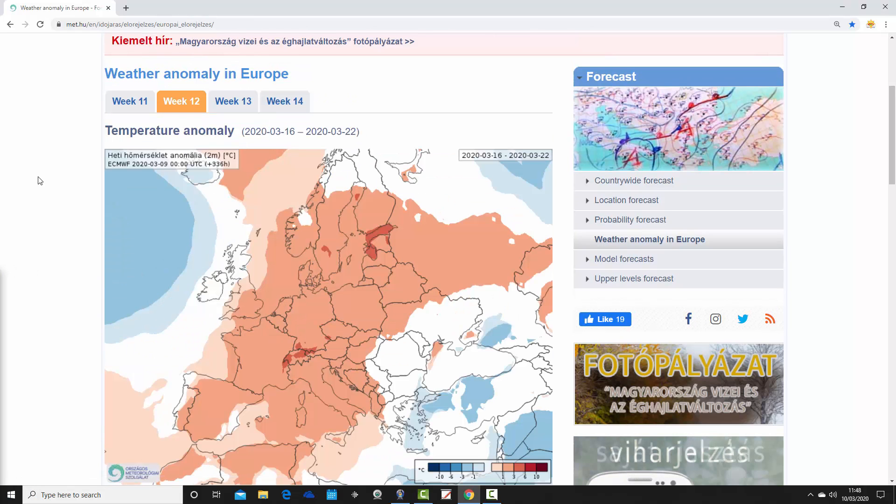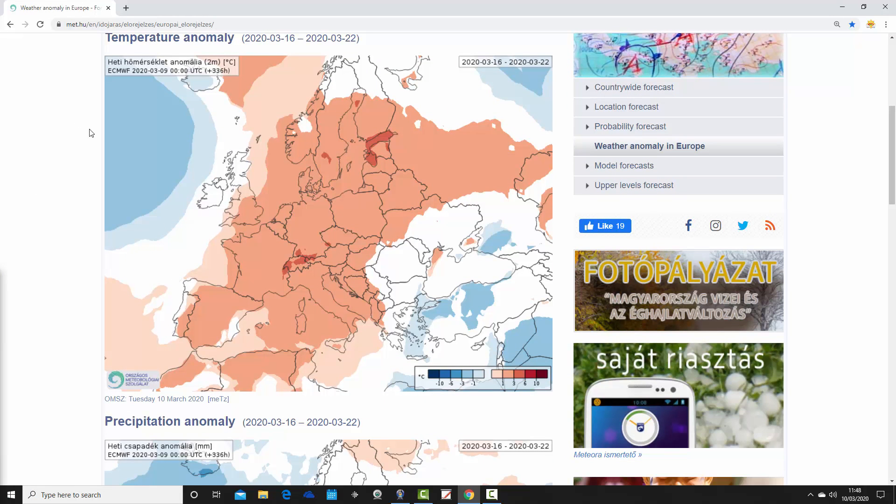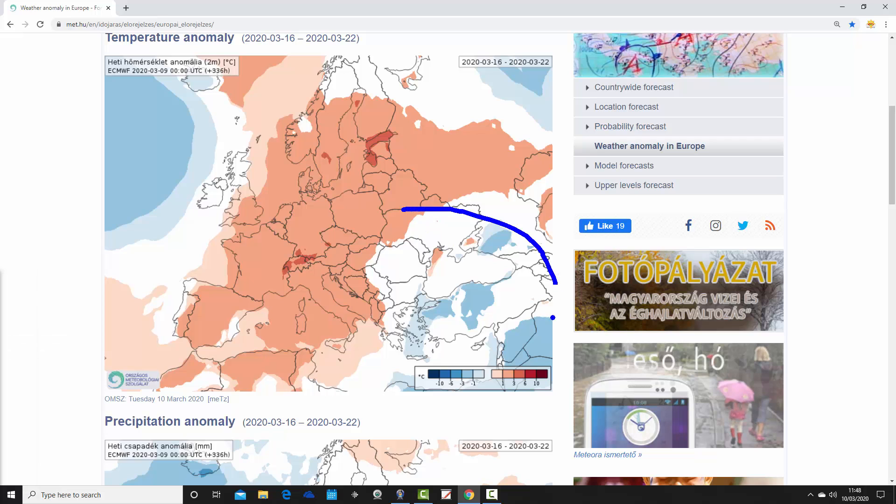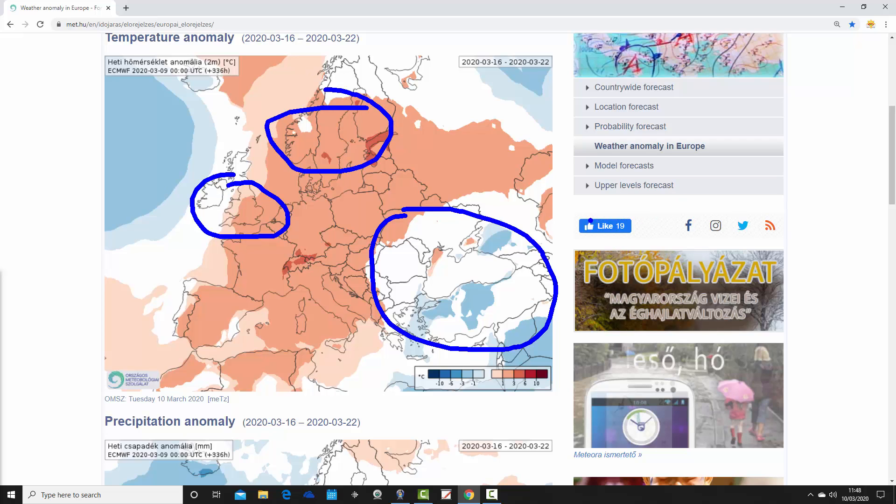Moving through to week two, which is week 12 of the year. Again, widely above average temperatures for most parts of Europe. The southeastern corner actually looks a little bit cooler — around the Black Sea and down towards Greece and Turkey, slightly below average temperature anomalies. Above average temperatures are pushing a bit further northwest. Much of England has above average temperature anomalies, and many parts of Scandinavia as well.